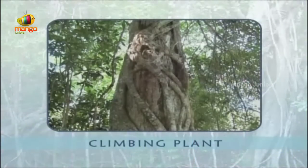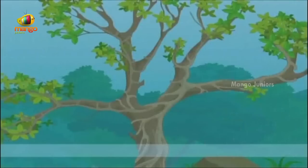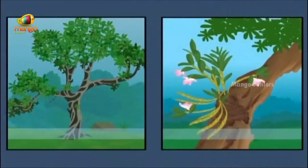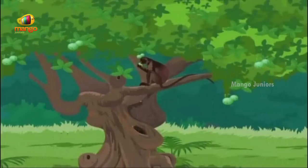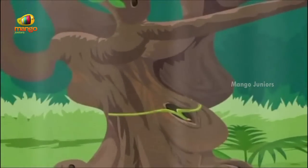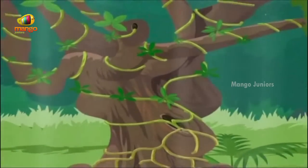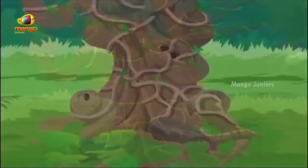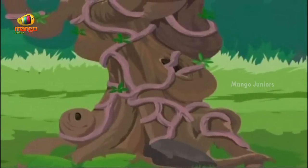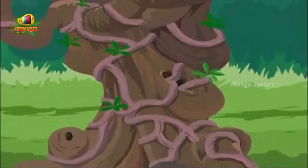These are strangler figs, another form of climbing plant. As the name suggests, these figs strangle and kill the tree they grow on. They begin their life as epiphytes, growing from seeds left high in the branches by an animal. As the strangler's leaves climb upwards towards the light, its roots grow downwards towards the ground, wrapping around the tree's trunk. As the strangler gets bigger, more roots twist around the trunk, and soon the trunk is surrounded by a lattice of roots — as if the roots are strangling the tree within.